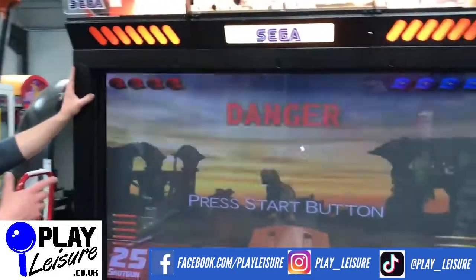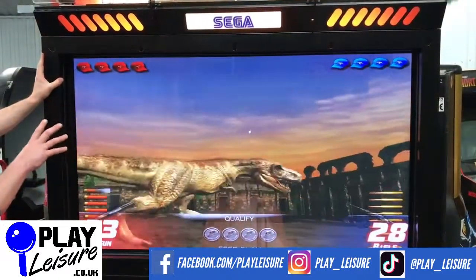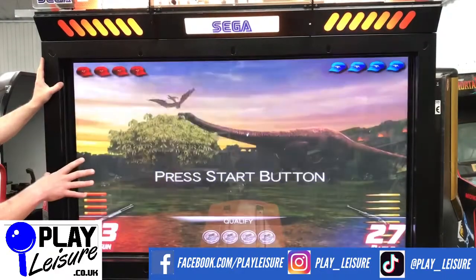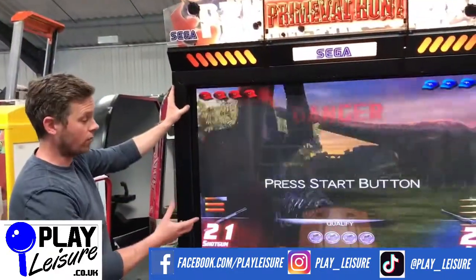This one has been updated — originally it would have had a projection screen in it. This has had a brand new 60-inch LCD screen put in there, professionally fitted, so it's nicely done. It looks great, and even in the natural light we have here it stands out really well.